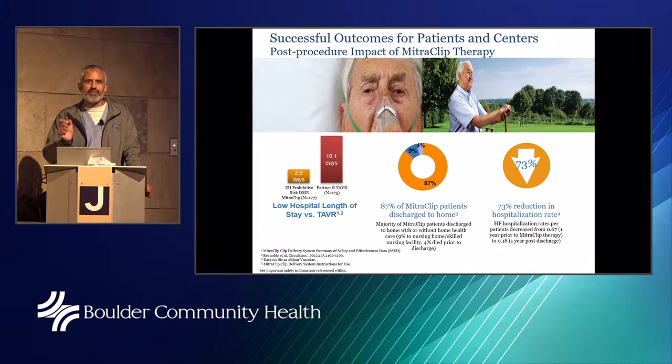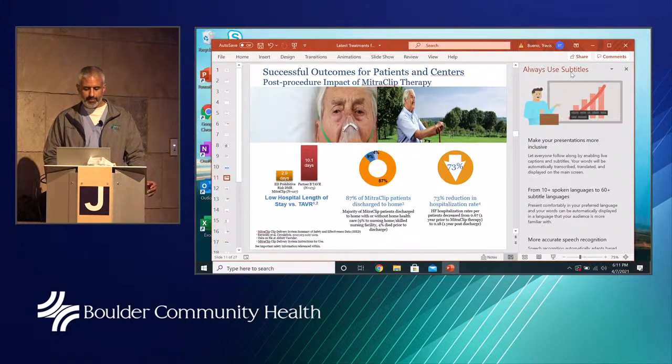The MitraClip is a device we place across the mitral valve and literally clip the valve to reduce the regurgitation. To better understand what I'm describing, I'm going to play a video.